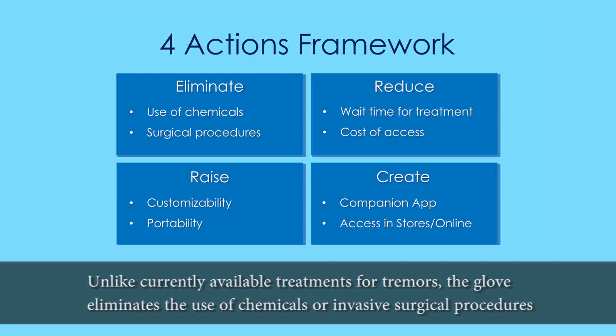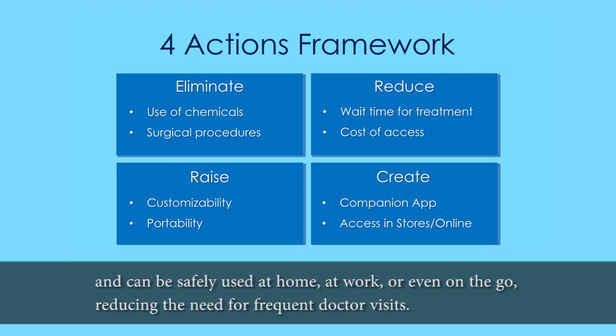Unlike currently available treatments for tremors, the glove eliminates the use of chemicals or invasive surgical procedures and can be safely used at home, at work, or even on the go, reducing the need for frequent doctor visits.